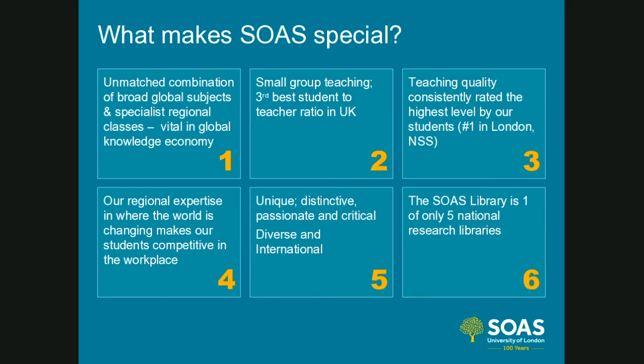SOAS — we are the School of Oriental and African Studies, part of the University of London. The school was set up in 1916 as very much a training ground for the diplomatic service, so we're very well known for subject areas such as politics, international relations, law and so on. The school is the largest school in Europe which specialises entirely in the study of Asia, Africa and the Middle East, offering an unmatched combination of broad global subjects and specialist regional classes.